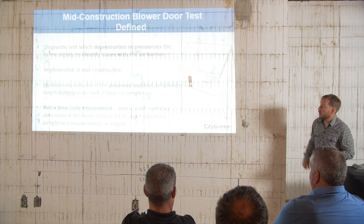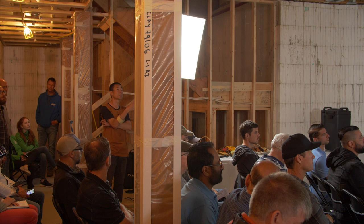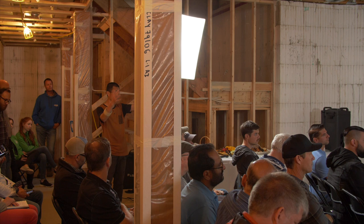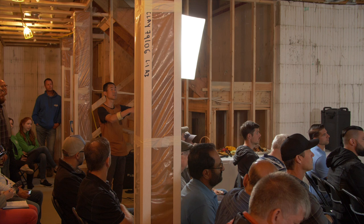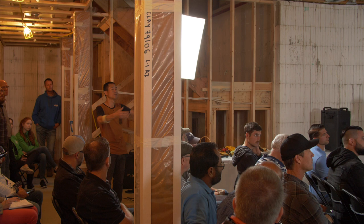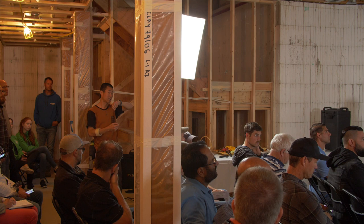A mid-construction blower door test might also be called a pre-drywall blower door test, though that's a bit inaccurate because if your air barrier is somewhere else it doesn't need to be pre-drywall. It needs to be at a time when 100% of your air barrier is installed. For a conventional poly house, that means the poly is all installed, caulked, and taped. If you've got some flat ceilings under decks to be spray foamed or rigid and it hasn't been done yet, there may not be an air barrier. Typically for a poly house, that is just prior to insulation inspection, which is just prior to drywall.